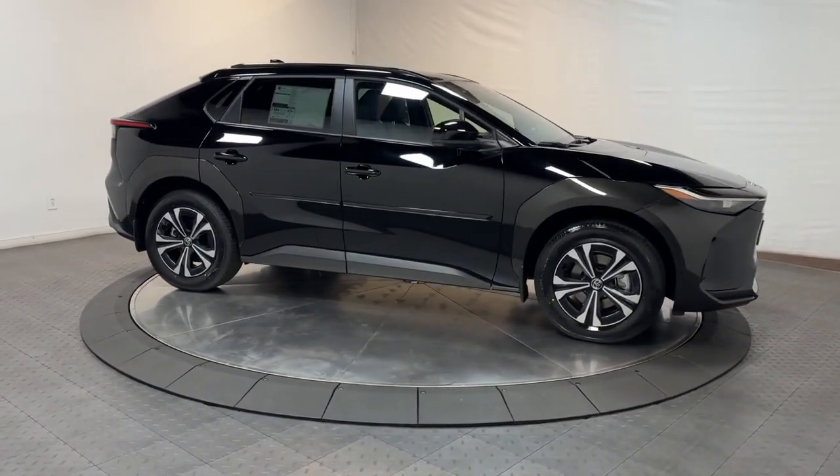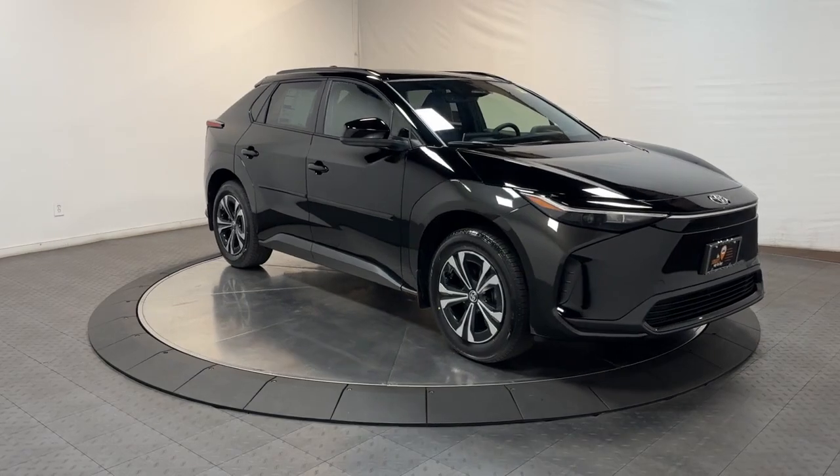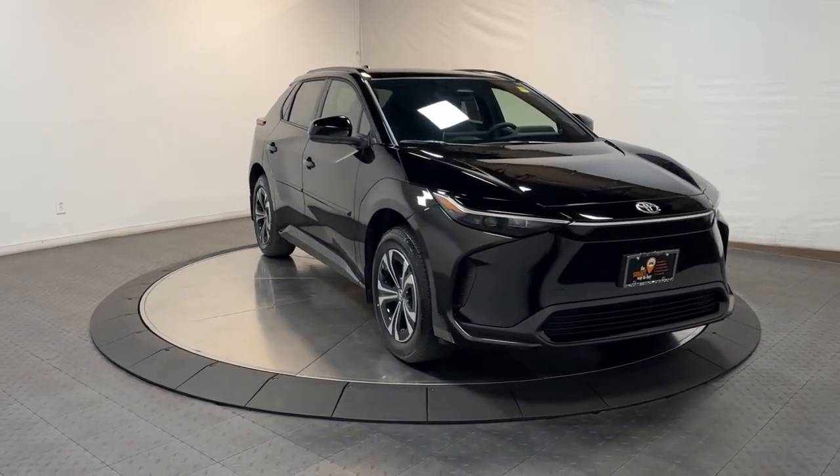Don't miss the chance to get behind the wheel of this sensational BZ4X. Our team will give you an outstanding test drive experience. Stop in today.